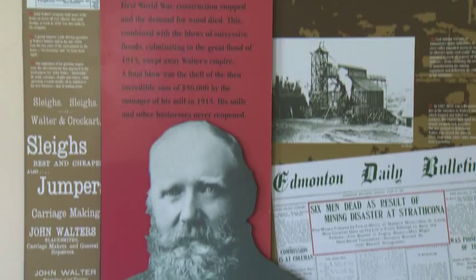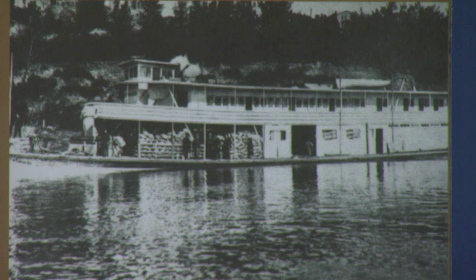John Walter was a prominent Edmontonian. He came to Edmonton in 1870 and started working as a boat builder for the Hudson Bay Company. After that, one of the things he's most known for is that he started the first ferry going across the river.